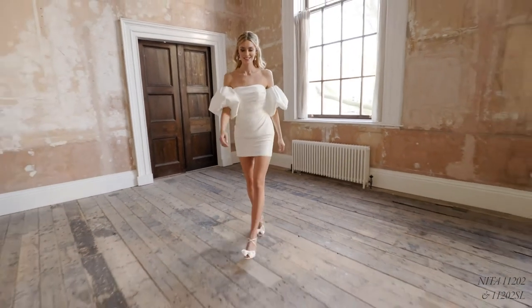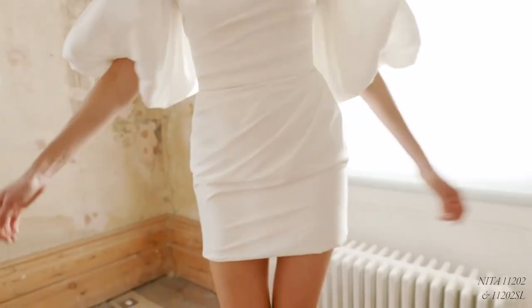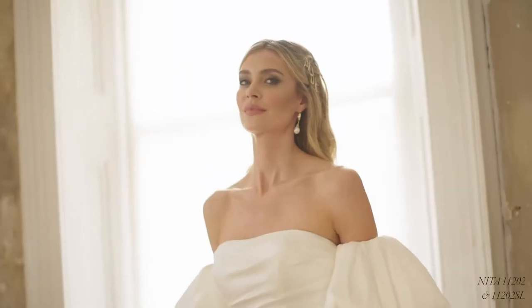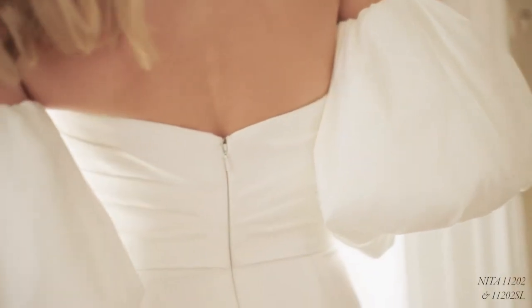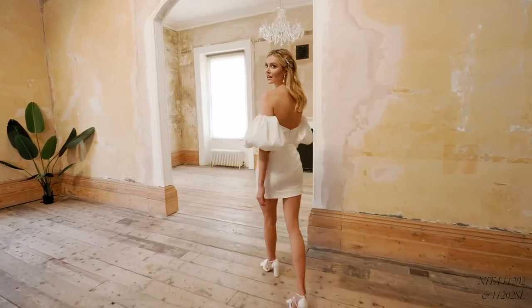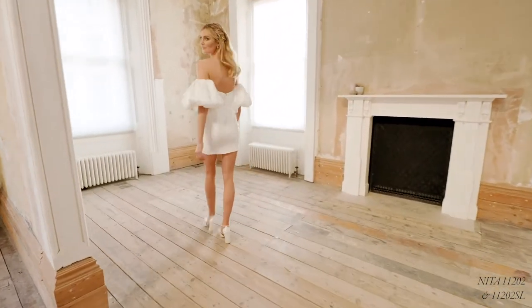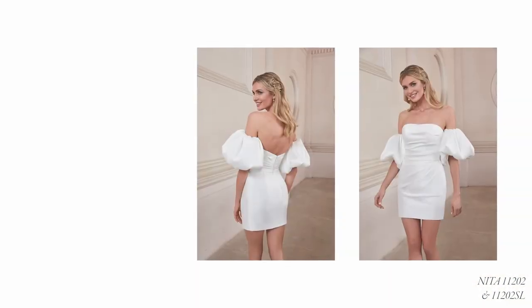Neater, style 11202, is a true trendsetter. This insta-worthy, asymmetrically ruched stretch Mikado mini dress is a statement maker that your loved ones will obsess over. The modified sweetheart neckline softens the bodice, and the ruching is flattering and feminine in all the right places. We cannot get enough of this dress paired up with matching off-the-shoulder detachable puff sleeves, sold separately as 11202SL. Our floor-length version of this look is also available as 11202F.